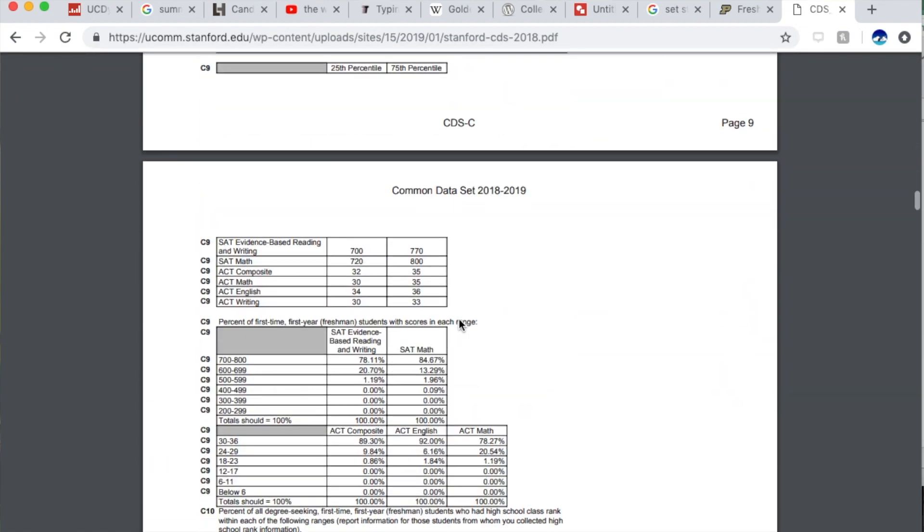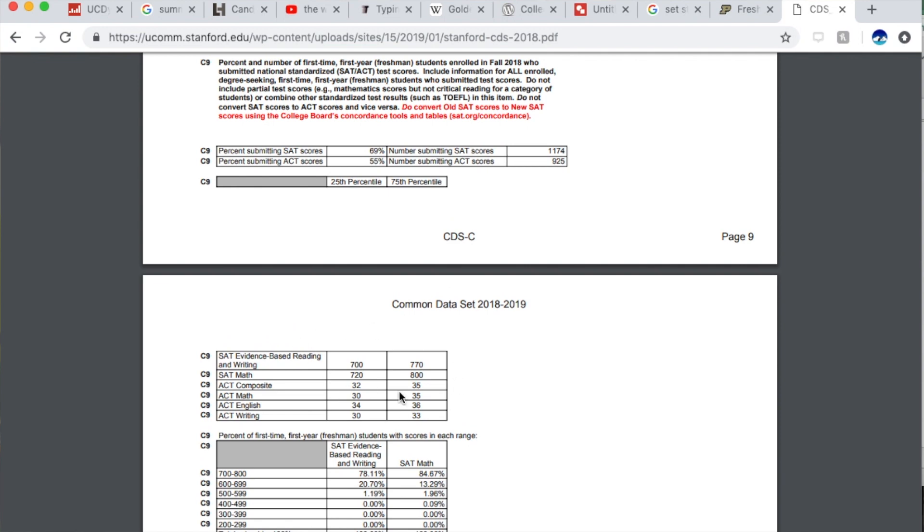There you'll find a really helpful statistic called the middle 50% range of scores. For example, Purdue — the school I go to — is 1190 to 1390. That means 25% of students who got in scored above 1390, and 25% scored below 1190 and still got in. They also have ACT ranges there too, but this video is mostly about the SAT because that's the one I took.